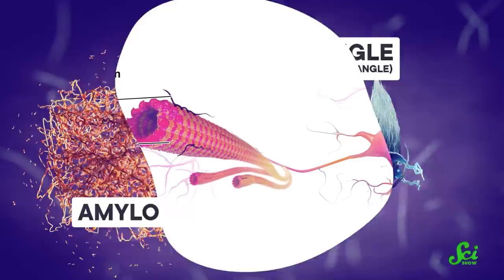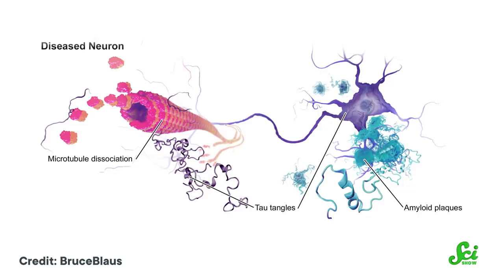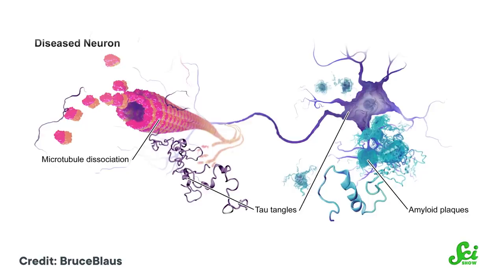For starters, how about that other protein tangle — tau. Treatments targeting tau also have a whole lot of potential. In a healthy brain, tau is vital for maintaining the internal structure of neurons. But in Alzheimer's, an abnormal form of tau builds up into tangles inside neurons and causes their internal skeleton structure to fall apart. Those neurons then stop working as intended, leading to a general decline in function of areas with a lot of tau buildup.